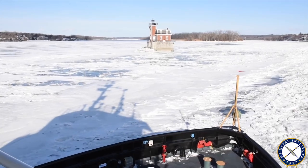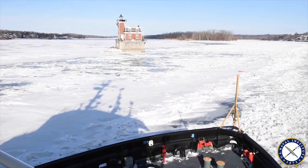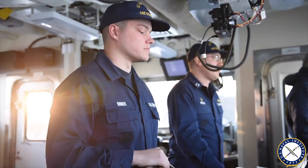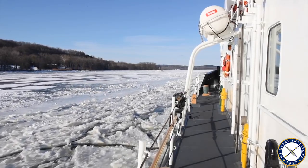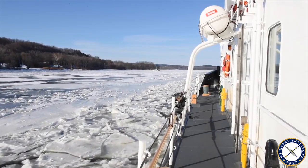Most days we've been getting underway just after dawn and then pulling back in right around sunset. A lot of the cargo coming up and down the Hudson right now is home heating oil, and that's vitally important for such a cold winter as we're experiencing — for homes throughout New England and the rest of the Northeast region.